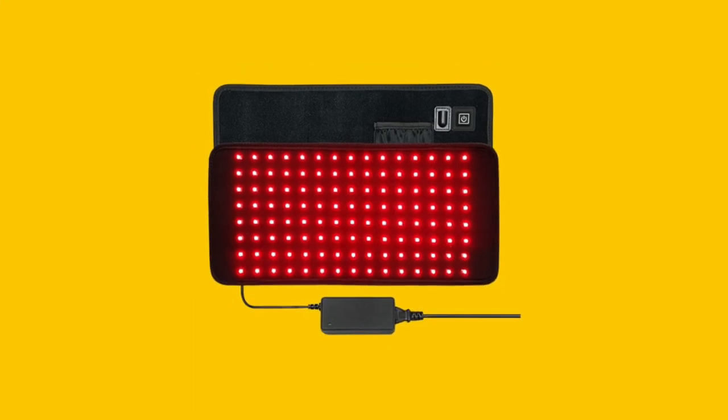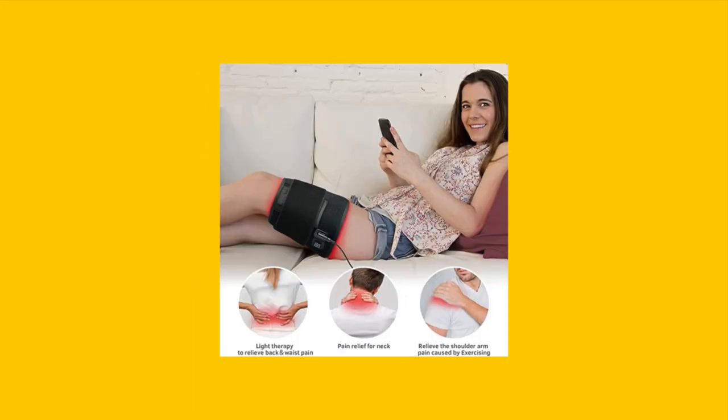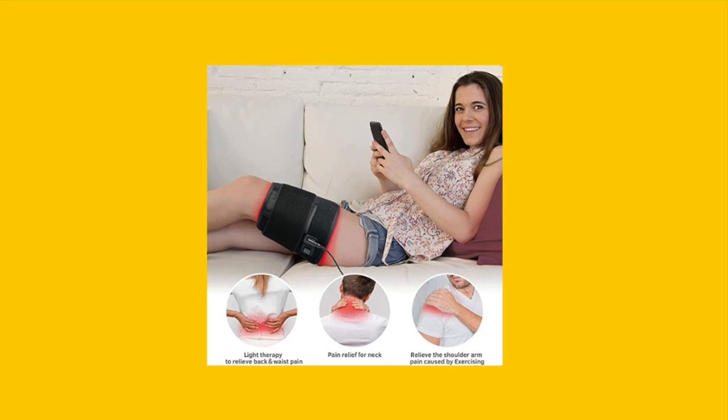Want to know the details of the UTK Red Light Therapy Pad? In just 30 seconds, we'll give you a quick rundown of its specifications.